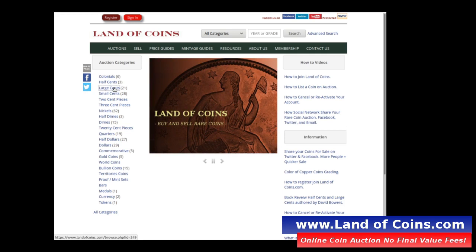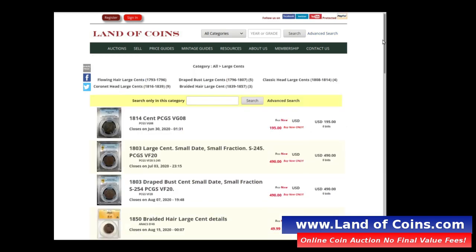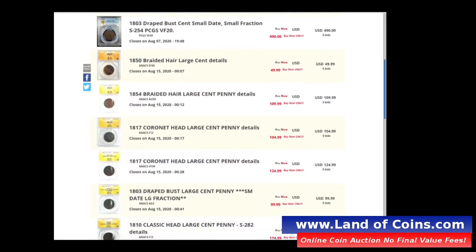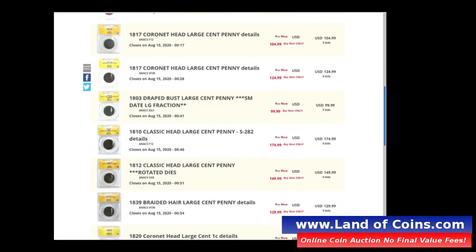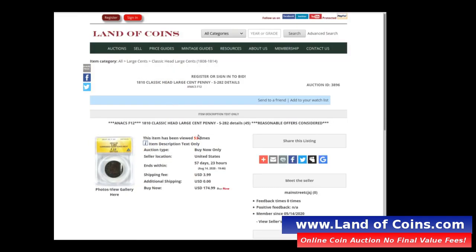We're going to look at this 1810 classic head large cent, and I really like this coin — the price is amazing. Here it is: the 1810 classic head large cent, going for only $175. Somebody put this coin on the website at $175. It does have a little damage to it.